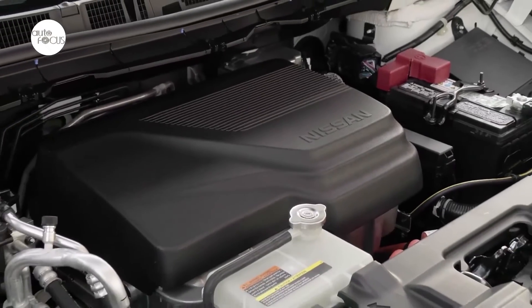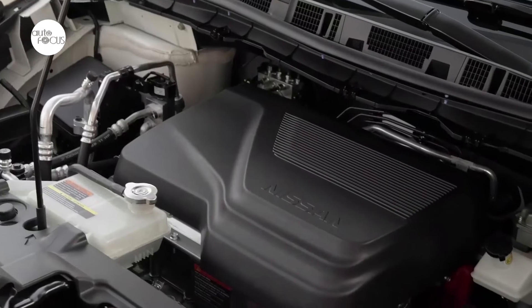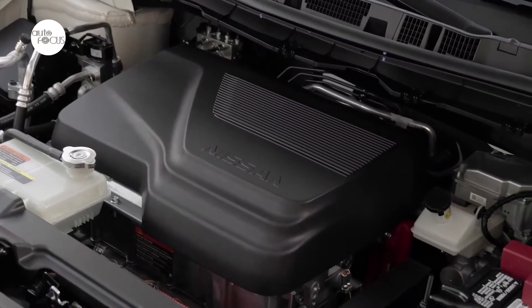The 2023 Leaf S is equipped with a 40-kilowatt-hour lithium-ion battery and a 110-kilowatt electric motor that delivers 147 horsepower and 236 pound-feet of torque.